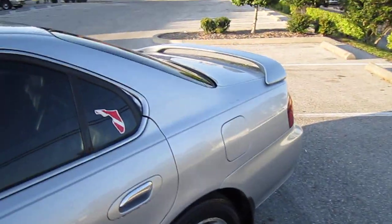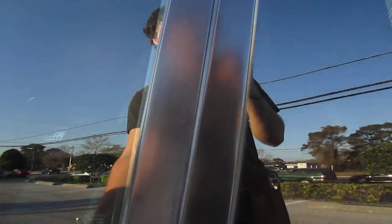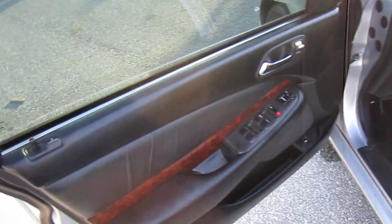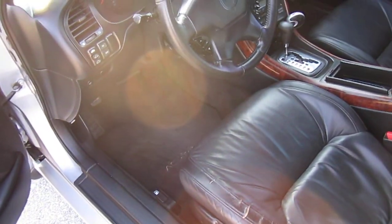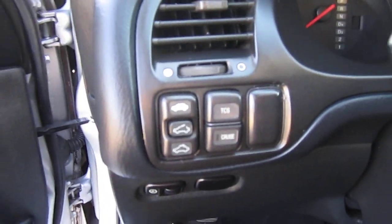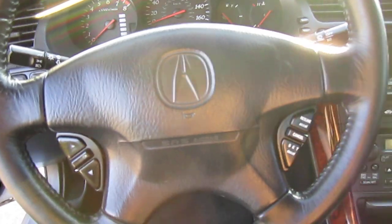Got great Falken tires all the way around, good tread on them. Comes with all the power options: seats, locks, mirrors, windows, traction control, cruise control, and steering wheel controls.